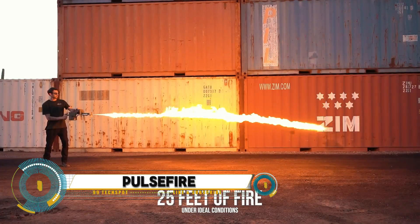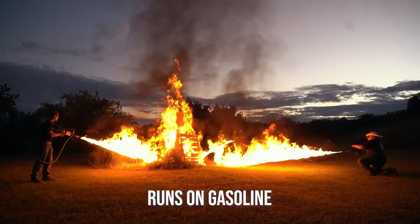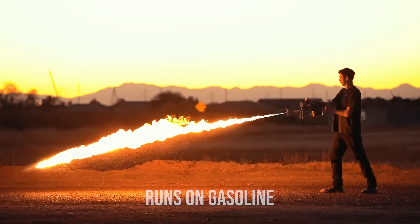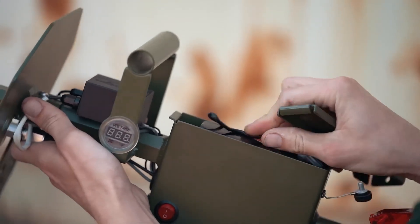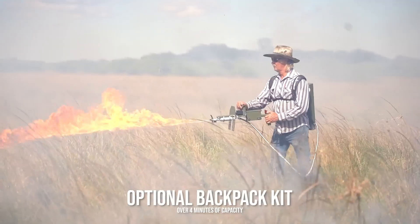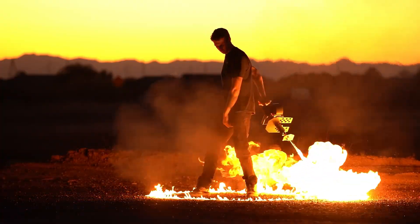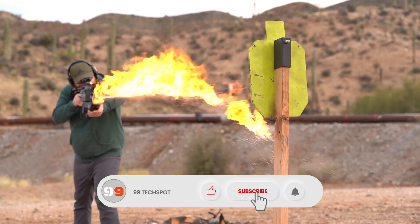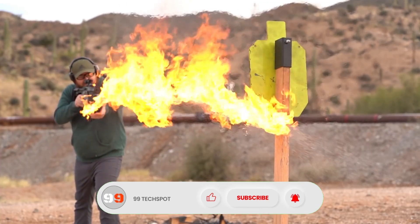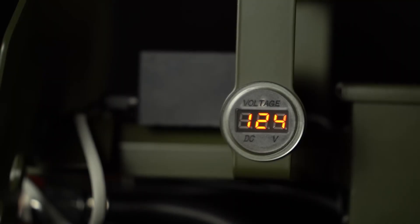The Pulse Fire is a groundbreaking flamethrower designed by Throw Flame, offering a unique handheld experience that allows users to project flames up to 25 feet. Powered by a rechargeable battery and fueled by gasoline, the Pulse Fire is designed for practical uses like clearing brush, controlling invasive species, or even creating controlled burns. It features a lightweight, compact design for easy handling, making it accessible to both professionals and enthusiasts.